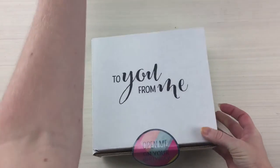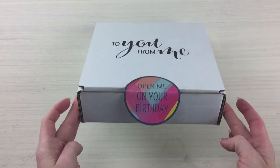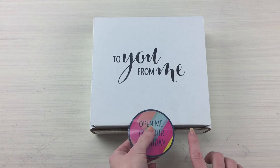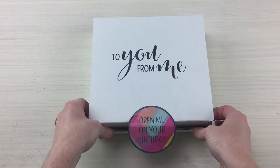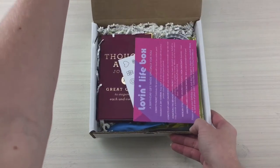Let's just get this out of the way — cute! This says 'open me on your birthday.' They do recommend, if you're wanting to send this to someone on their birthday, to order your box 30 days in advance so it can arrive perfectly on time.